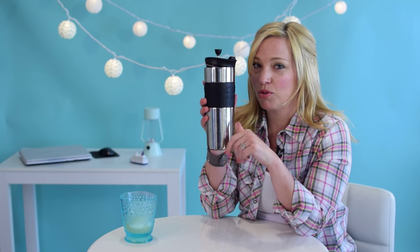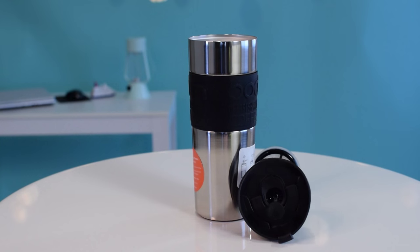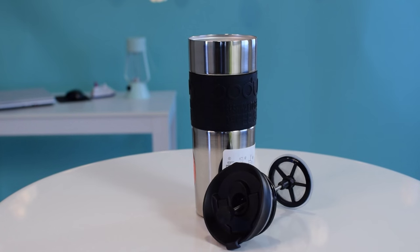Now, here is my secret weapon: the Bodum Travel French Press. With this, we can take our favorite coffee along with us. No more nasty buffet coffee.